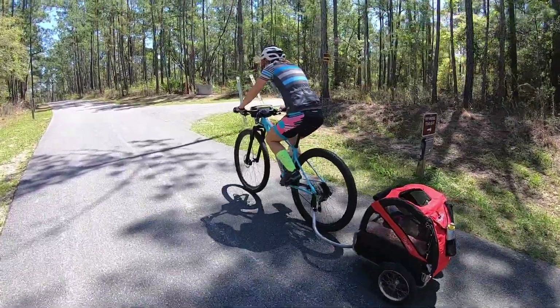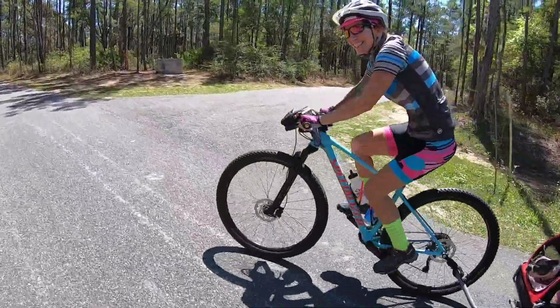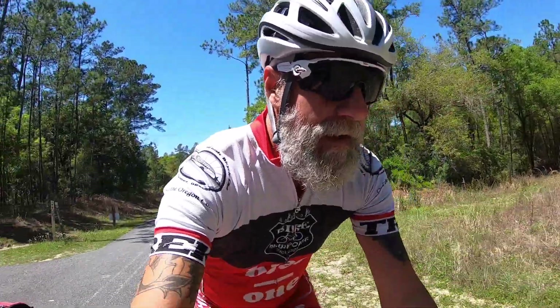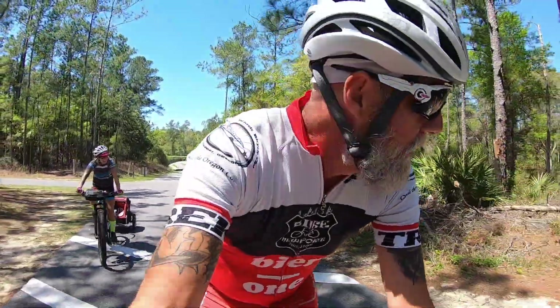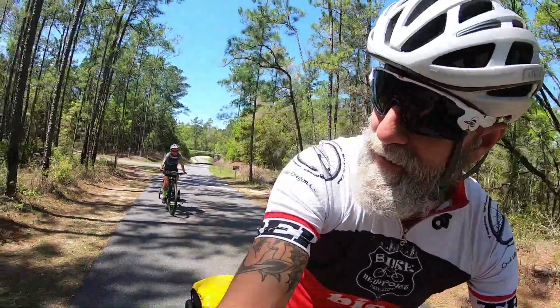A little steep here, isn't it, hon? Doing the smallest gear? Climbing in my smallest. Florida's not very hilly, but this is actually, I think, the hilliest place in Florida. Plenty of little climbs, huh? You feel the trailer on the hills, don't you? Yeah.